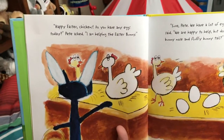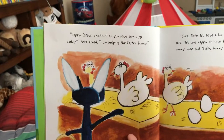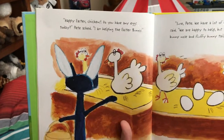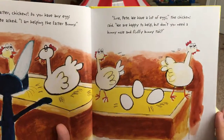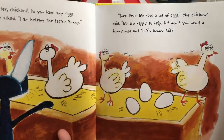How does the chicken go? Do you have any eggs today? Pete asked. I am helping the Easter Bunny. Sure, Pete. We have a lot of eggs, the chickens said. We are happy to help. But don't you need a bunny nose and fluffy bunny tail?